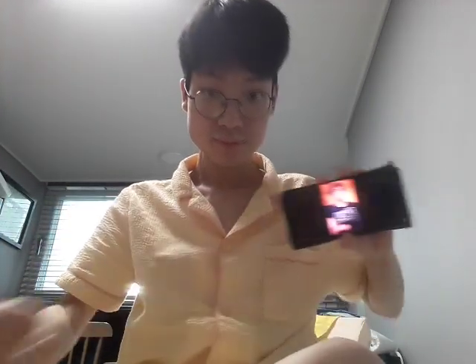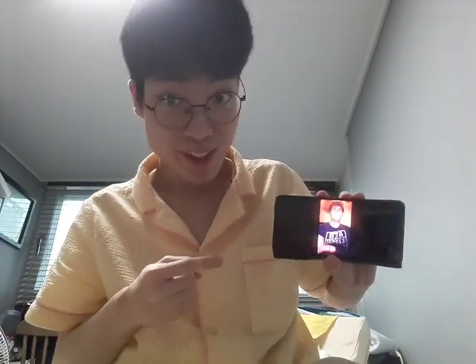Thanks Mailbox! We just got a letter! It's a letter from Logan!